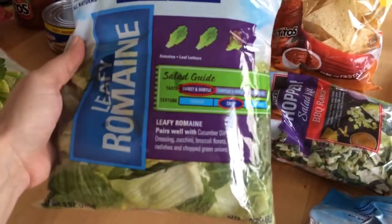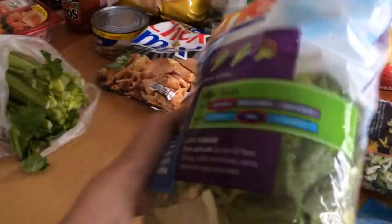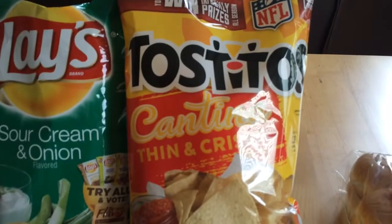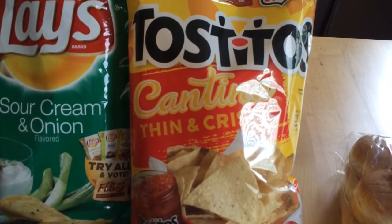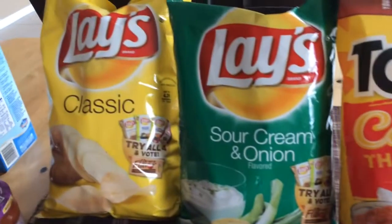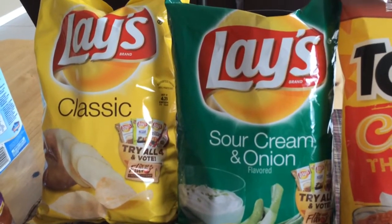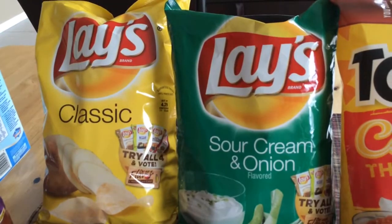I got some leafy romaine lettuce. I got some corn chips — we really like the thin and crispy Tostitos. And then I got some regular chips and sour cream and onion chips. They were two for four dollars at my grocery store.